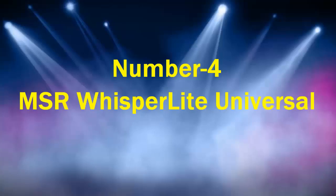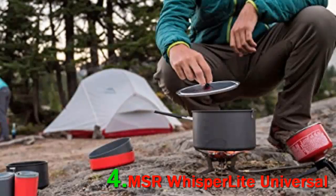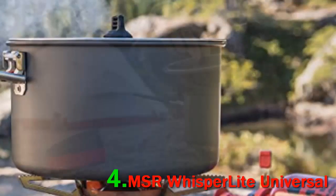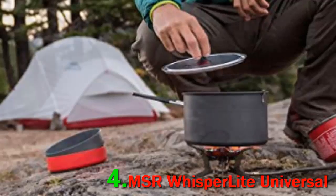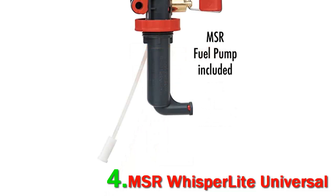Number 4: MSR Whisper Light Universal. There are many factors that affect the function and efficiency of a backpacking stove, and cold weather is one of the biggest culprits. No style suffers more than a standard canister stove — these designs depressurize in sub-freezing temperatures, which impedes the movement of fuel to the stove. The best solution for cold-weather campers is a liquid fuel stove or a stove with a remote canister that can be inverted.